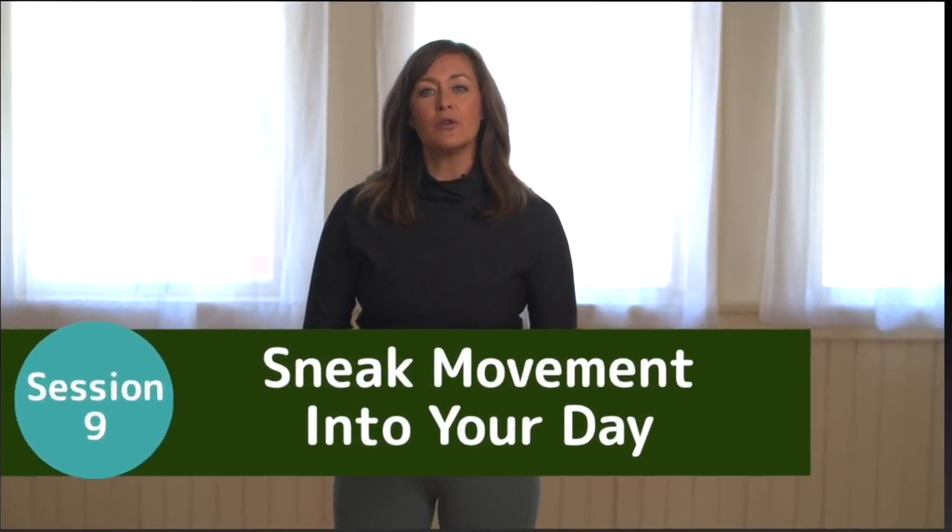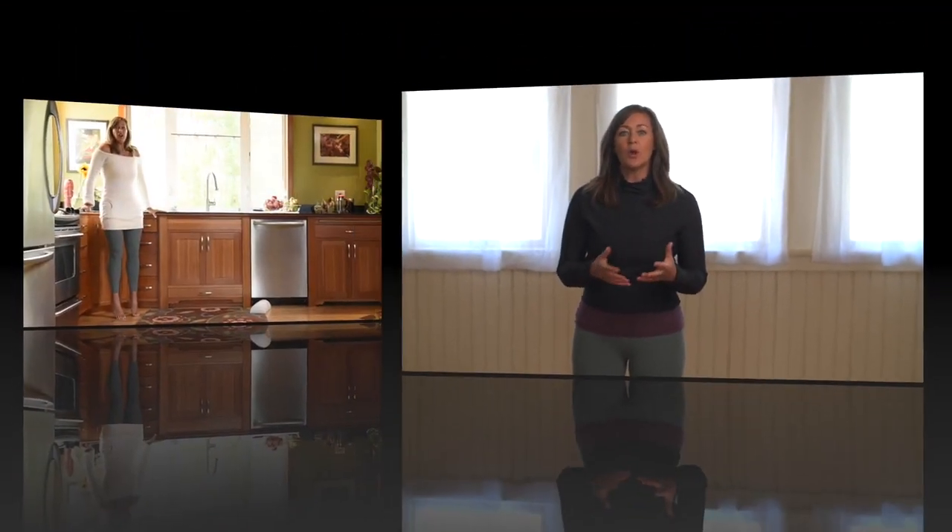This session is all about fitting movement into where you are already spending your time — in your home or at work.